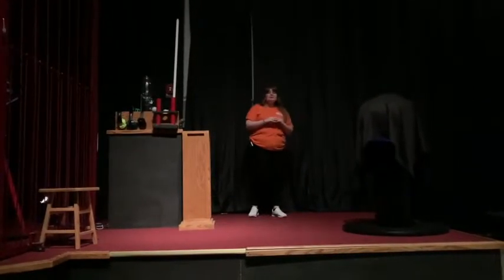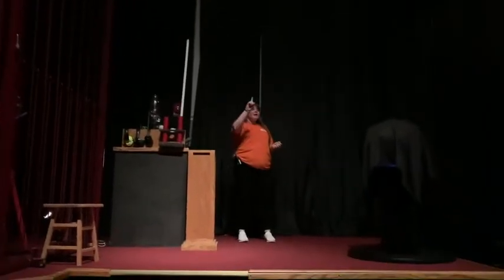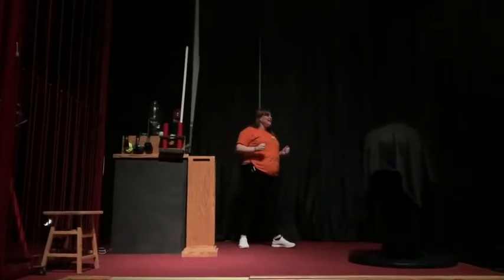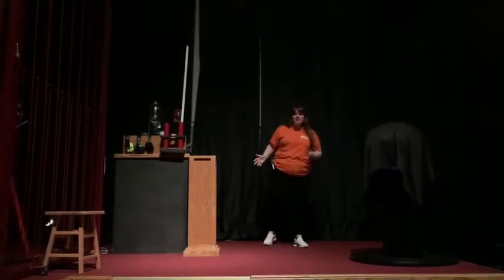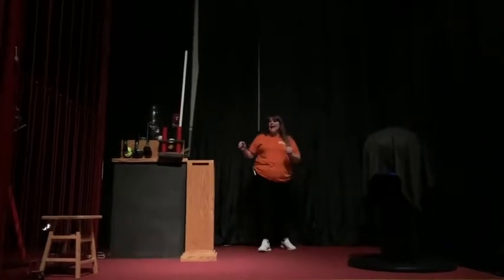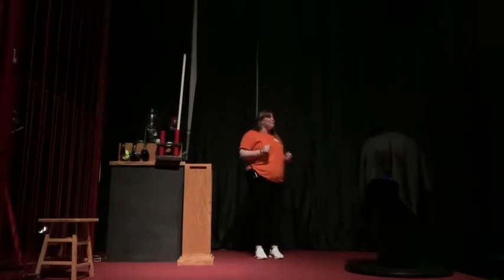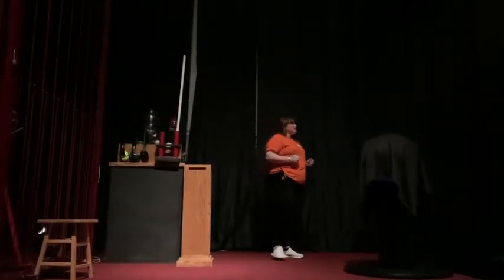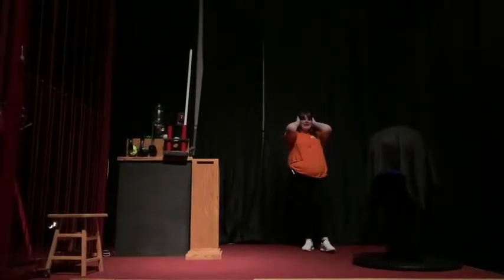Okay, so before we get started, I'm just going to go over a couple of important things with you. First, this is a caged lightning demonstration and when lightning comes, thunder. So it's going to be dark and it's going to be really loud, but luckily for us we all have our very own set of built-in headphones. They're located at the end of your right arm and your left arm.